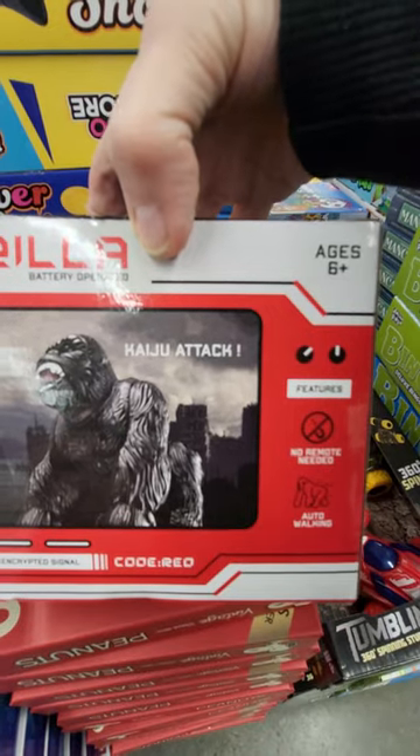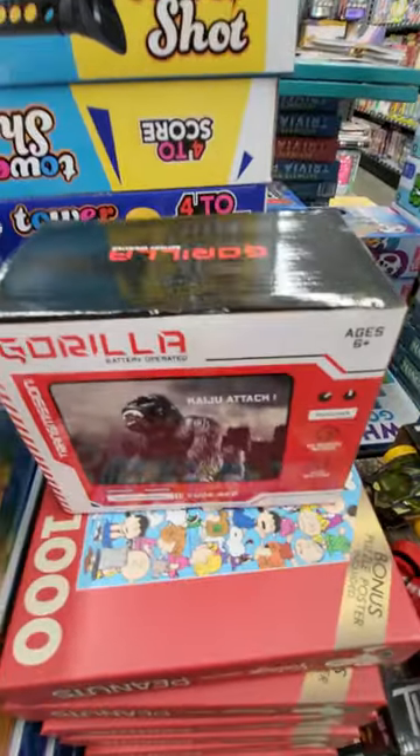It says... I can't read that. It's $5 at the Five Below in Georgia.